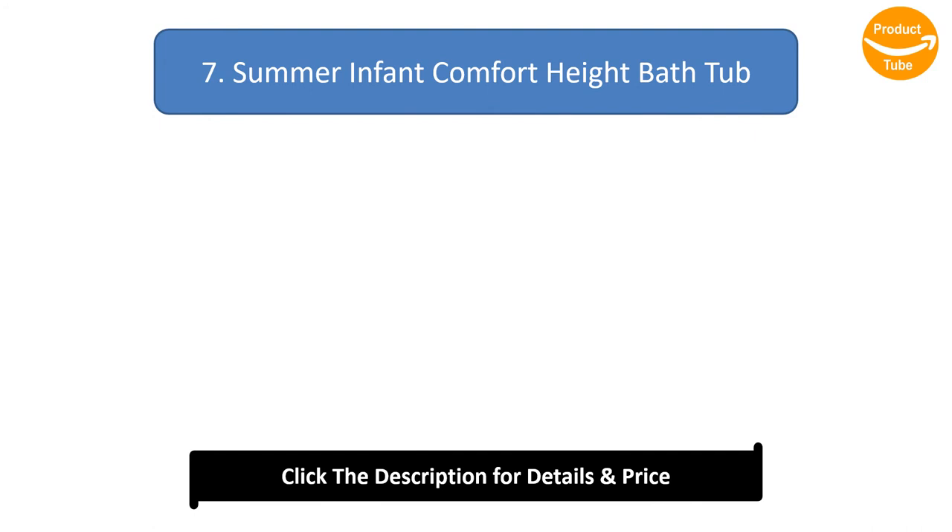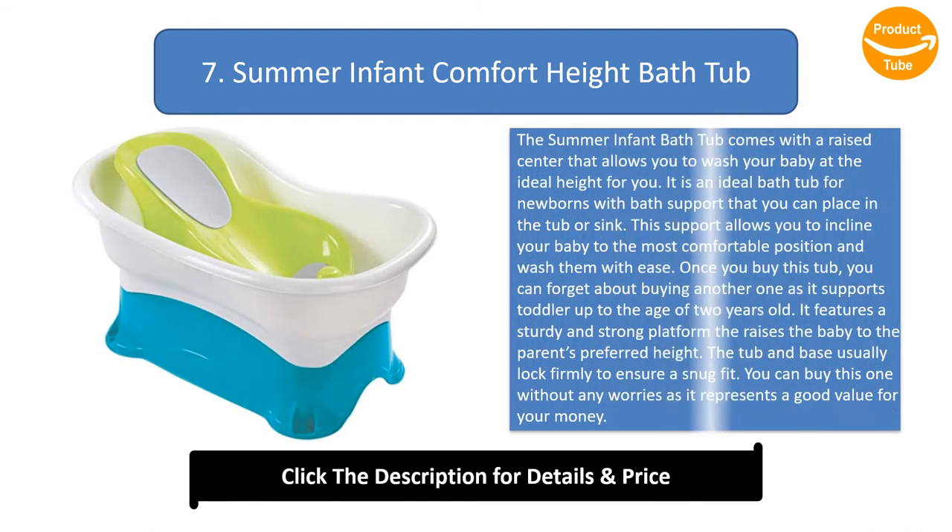Number 7: Summer Infant Comfort Height Bathtub. The Summer Infant bathtub comes with a raised center that allows you to wash your baby at the ideal height for you. It is an ideal bathtub for newborns with bath support that you can place in the tub or sink. This support allows you to incline your baby to the most comfortable position and wash them with ease.